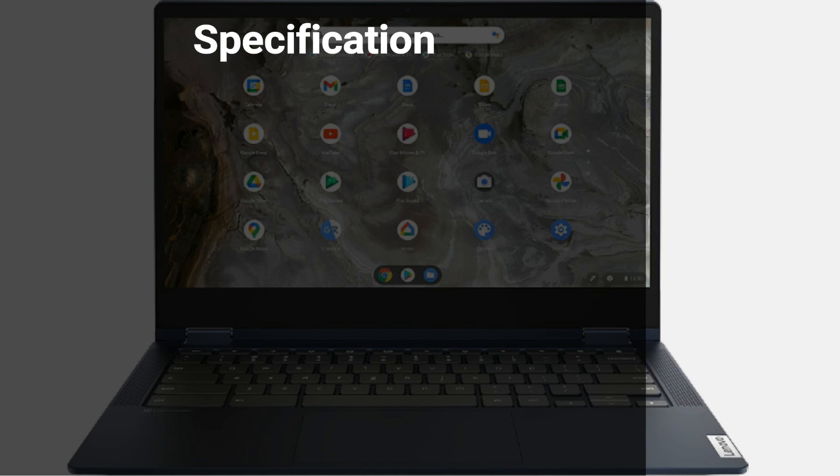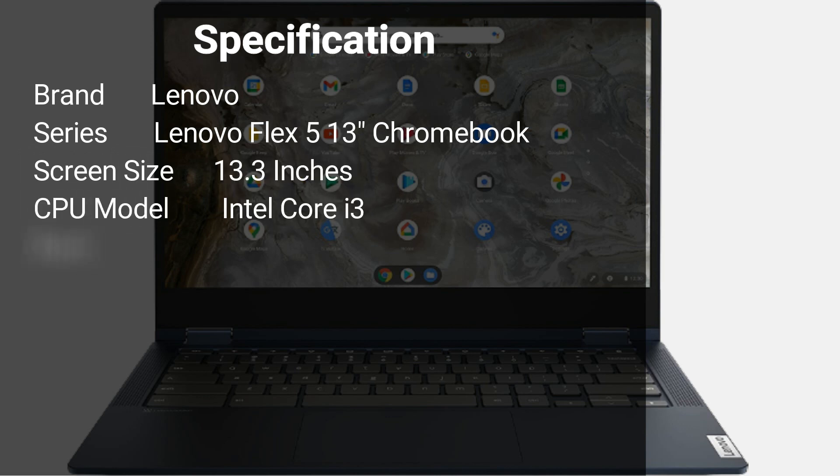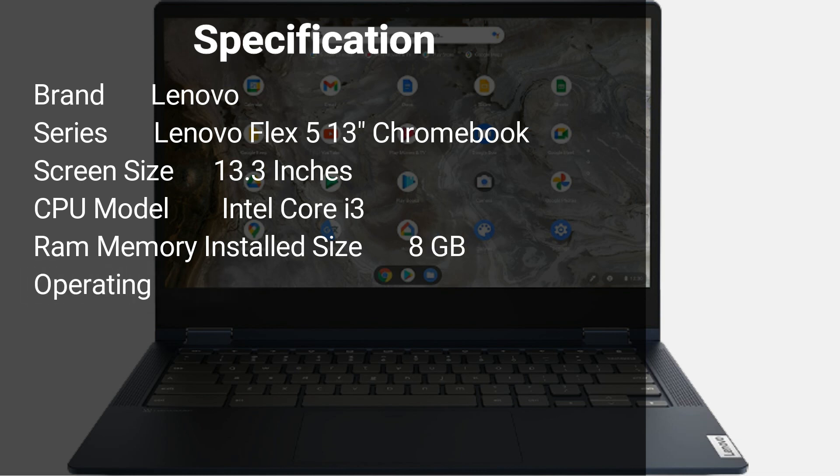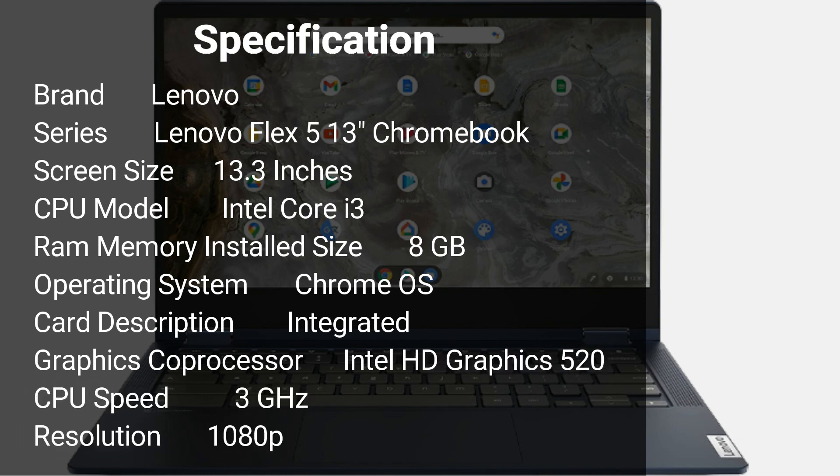Specification: Brand Lenovo, Series Lenovo Flex 5i 13-inch Chromebook, Screen Size 13.3-inches, CPU Model Intel Core i3, RAM 8GB, Operating System Chrome OS, Graphics Intel HD Graphics 520, CPU Speed 3GHz, Resolution 1080p.